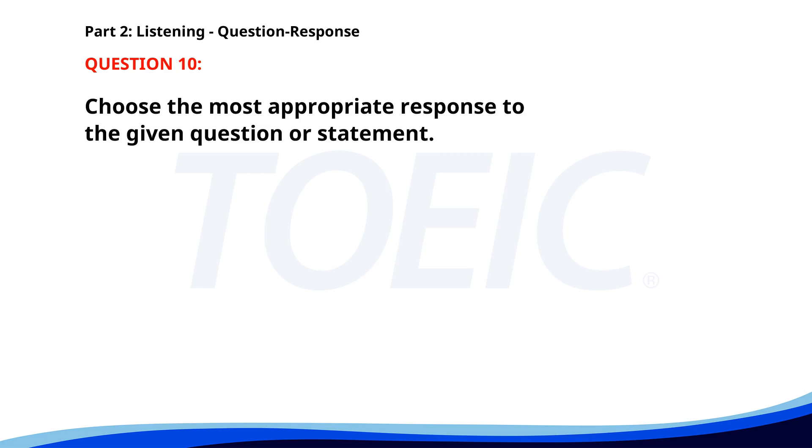Number ten. What is the capital of France? A. It's famous for the Eiffel Tower. B. Paris. C. I visited there last summer. The correct answer is B: Paris.